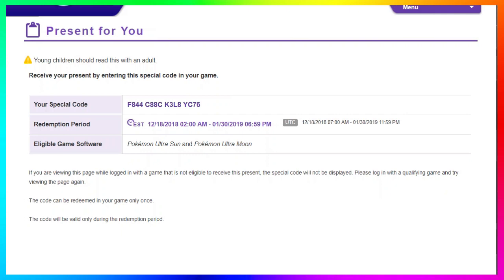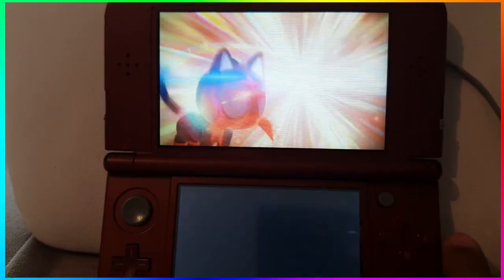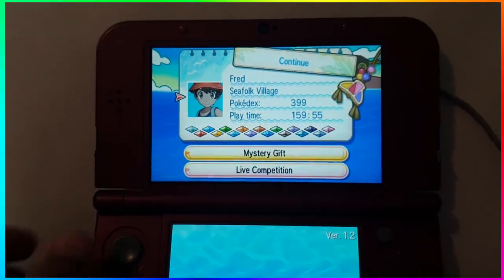That is pretty much it — it's copy, paste, and simple. You enter that code into your game and that's gonna be how you get Shiny Tapu Lele. Now do note: the code I'm showing on screen is my code, and as you can see from my footage, I already received Shiny Tapu Lele. I get this all the time where people comment saying 'Hey, I entered the code and it didn't work.'